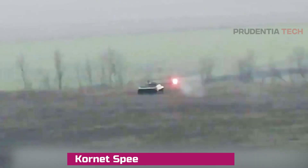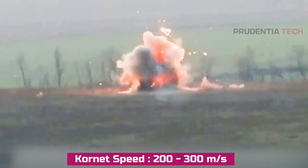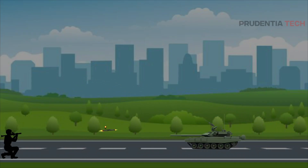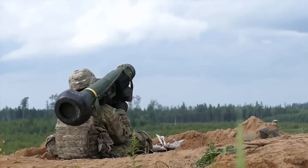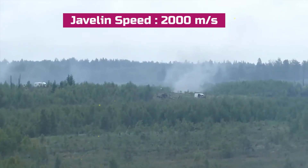Another drawback of the Kornet is that it travels at a low speed of 200 to 300 meters per second, which can be easily defeated by the projectiles of active protection systems, or APS. The Javelin, on the other hand, travels at a significantly higher speed, which can defeat any APS.